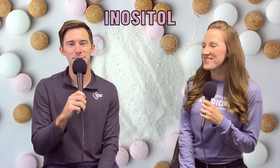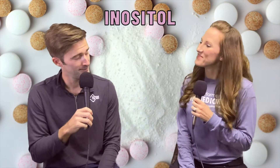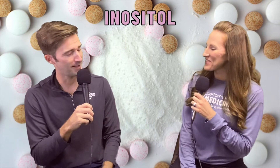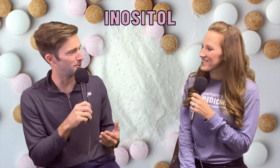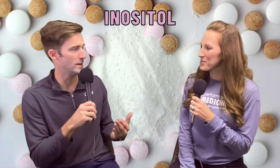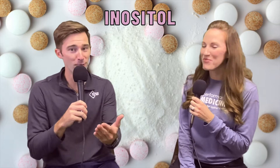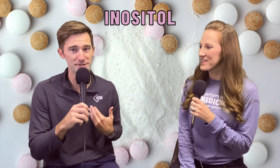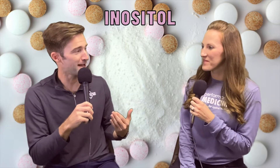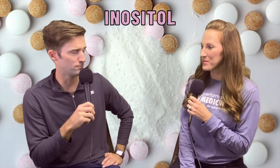Welcome back everybody to another episode of Explain This. I'm with the star of the show, Robin Riddle. Robin, how are we doing? Great, how about you? I am wonderful — we're in studio. I'm excited about the topic today. I actually, as always, have very little idea about this topic, and hopefully you guys are kind of in the same boat as me. And that topic is inositol. My first question is: did I even pronounce that right?